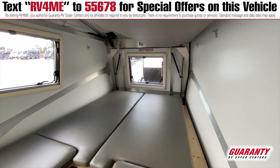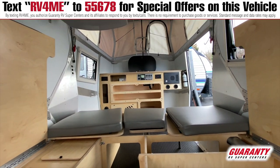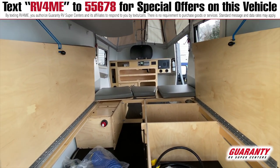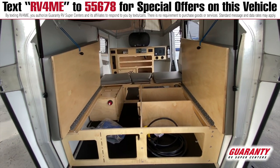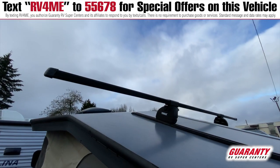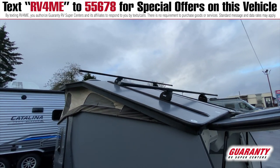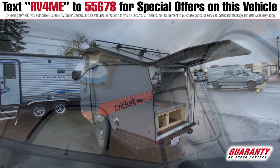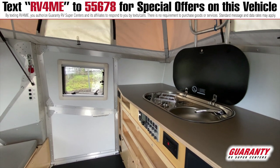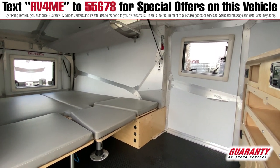Underneath the bed is all kinds of compartmentalized storage for all the different items you might need. It's even got steps on the outside so you can easily grab canoes, kayaks, or bikes off the Thule rack mount system up on top. It's also got an outdoor shower. This thing is really designed to get you off grid, and it's light enough where you can pull it with a Jeep or something lightweight. Super cool.